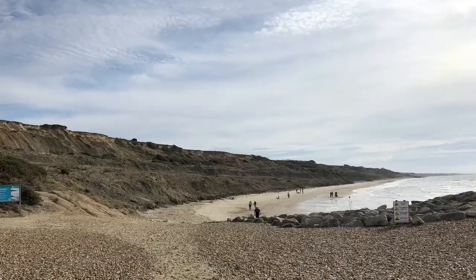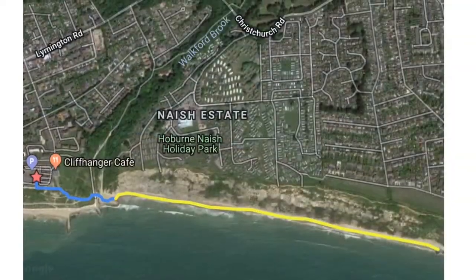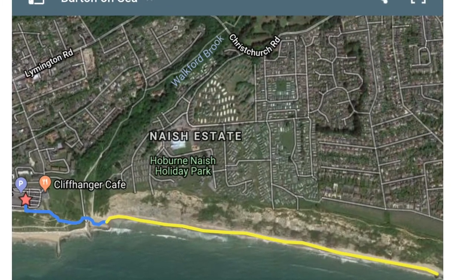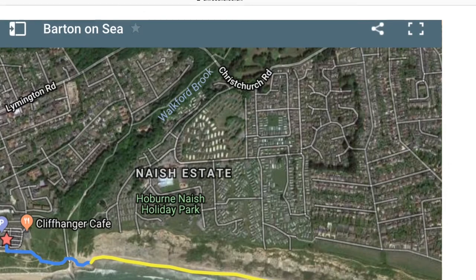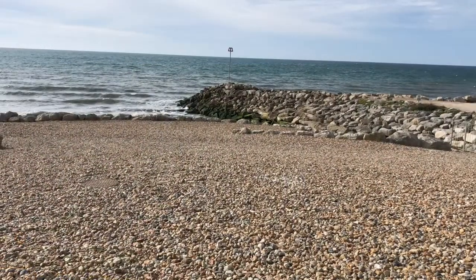Let's have a quick look on the map and see where we are. On this map you can see that in yellow is the area where you're most likely to find the fossils. You can see the 'P' for the car park and you'll also see the Cliffhanger Cafe. That's basically it for facilities in this area, but there are toilets there.